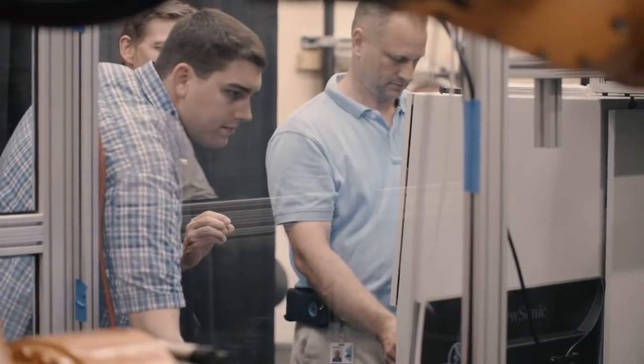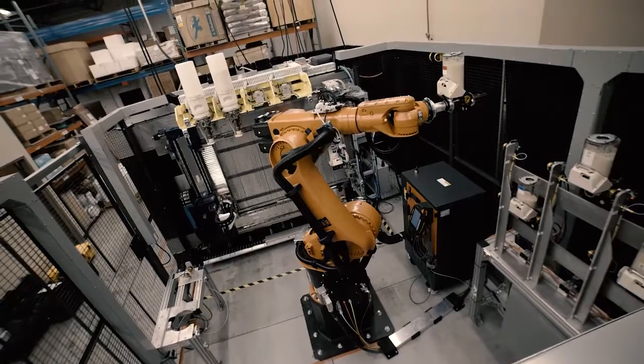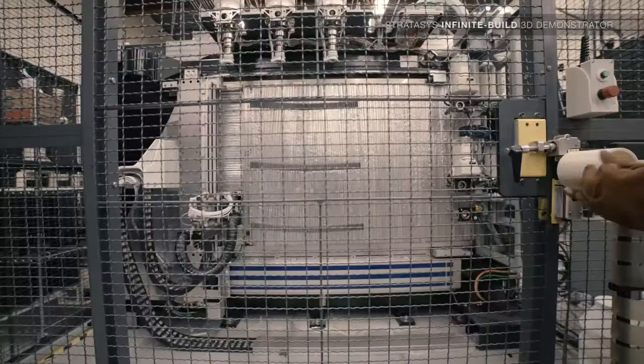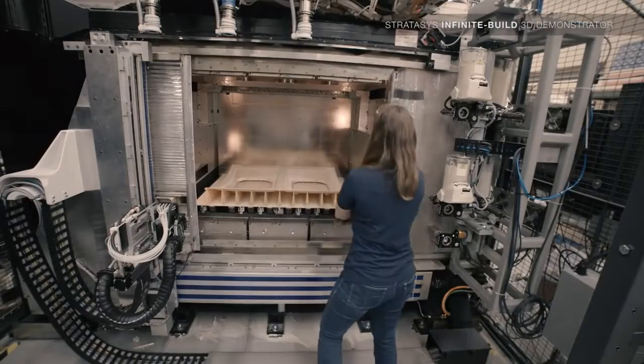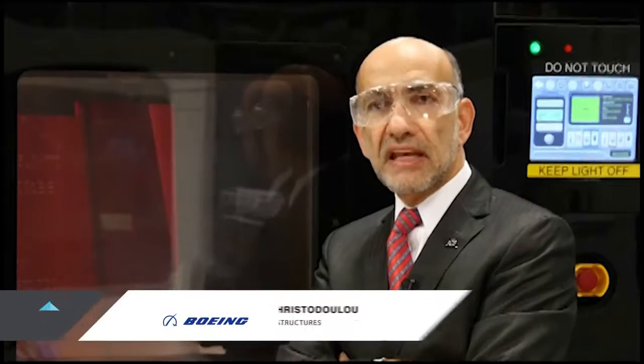Stratasys is unveiling two phenomenal new technologies. One is a three-dimensional infinite build, which allows us to start building parts out of the box in a much faster way. It enables products to be made that are much larger and potentially of unlimited lengths, opening up opportunities for large-scale fixtures and some of the large parts that we have.